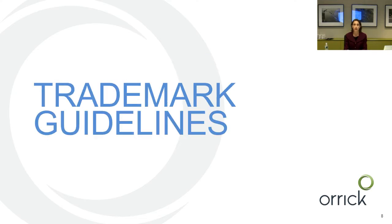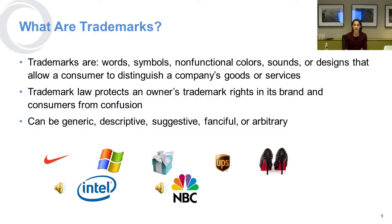With respect to trademarks, let's talk about what they are. Trademarks are words, symbols, colors, sounds, and designs that allow consumers to distinguish your goods from someone else's. The law protects your rights in the trademark brand and also protects consumers from being confused about the origin of the goods. There are different kinds of trademarks, and they can range from generic to arbitrary.